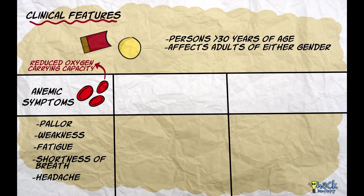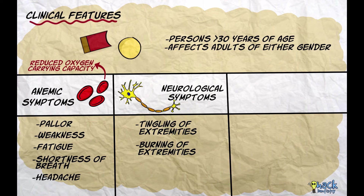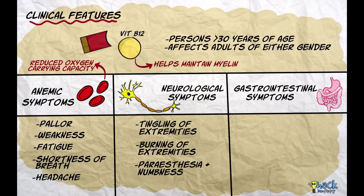Pernicious anemia also presents with neurological symptoms like tingling and burning sensation in the extremities, paresthesia, and numbness. This is due to the fact that vitamin B12 also functions to maintain myelin in the nervous system. The condition has also been reported to present with gastrointestinal symptoms like nausea, vomiting, and diarrhea.